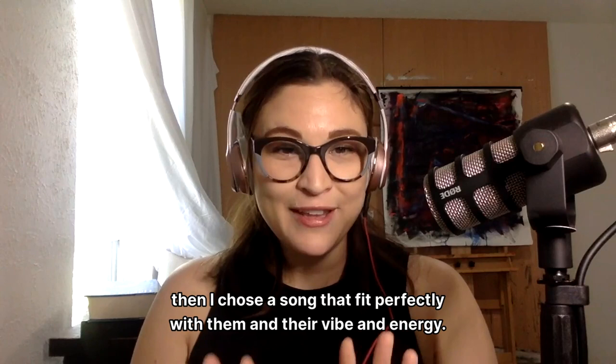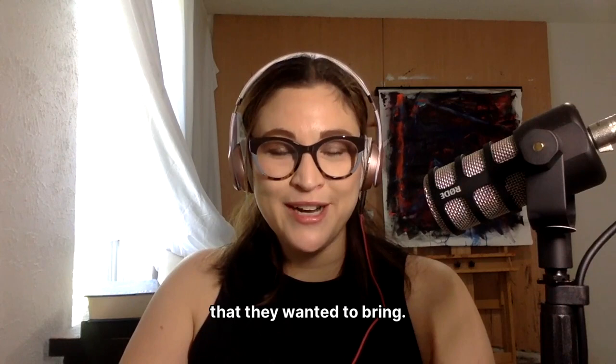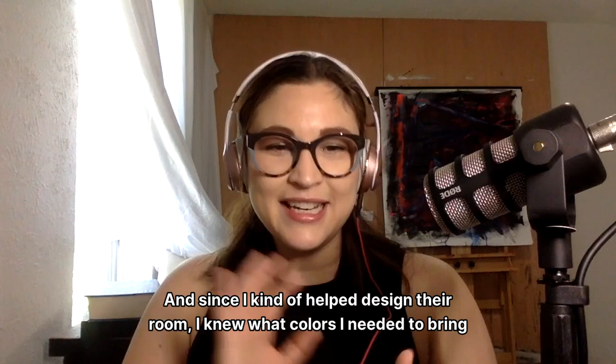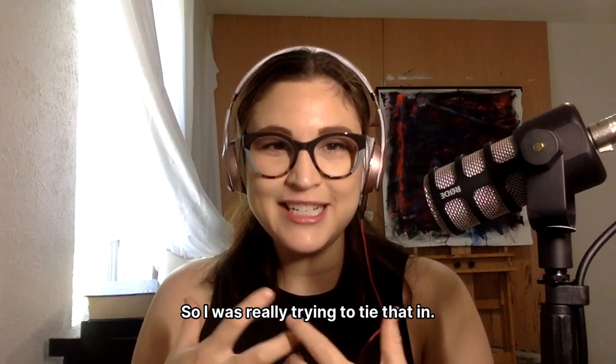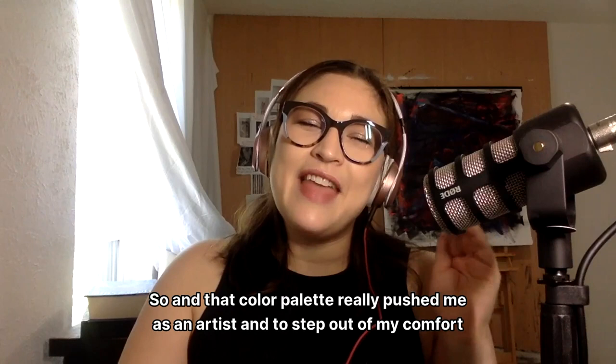Their color palette was different, and since I kind of helped design their room, I knew what colors I needed to bring. They had a couple of specific elements they wanted to include in the color palette, so I was really trying to tie that in. That color palette really pushed me as an artist and to step out of my comfort zone, but the painting turned out amazing and they absolutely love it.